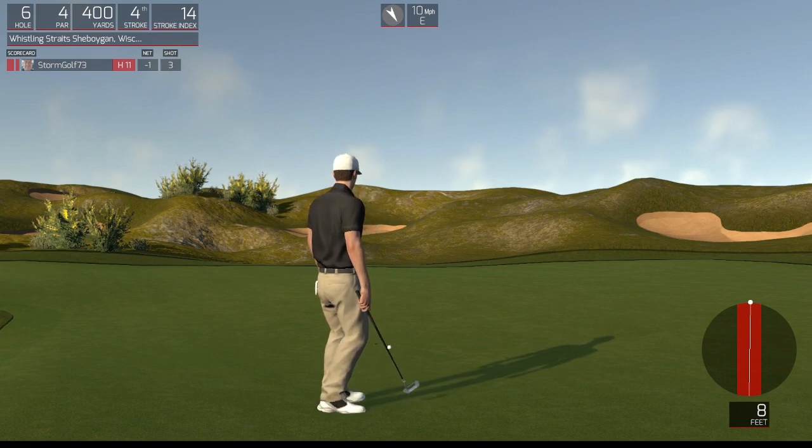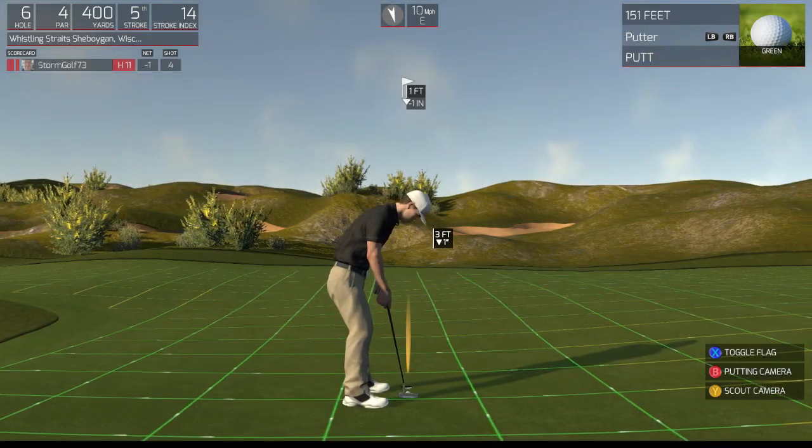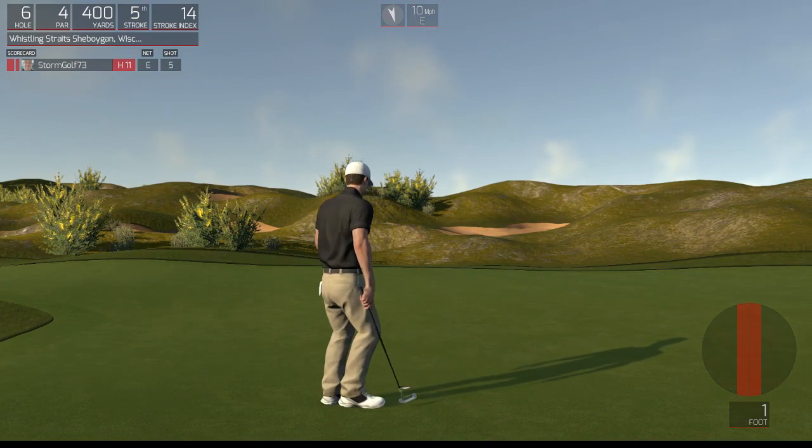Powerful. And a nice putt. Let's see what the scorecard says.